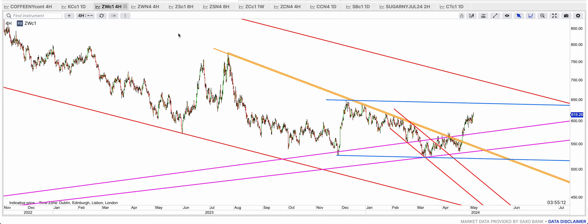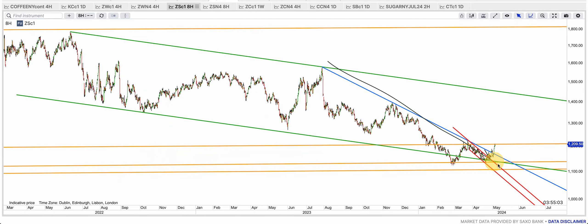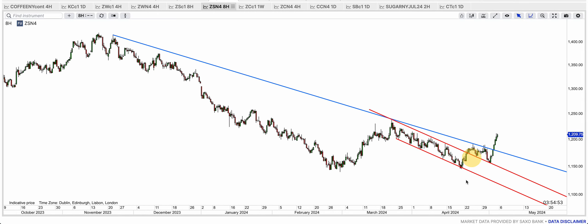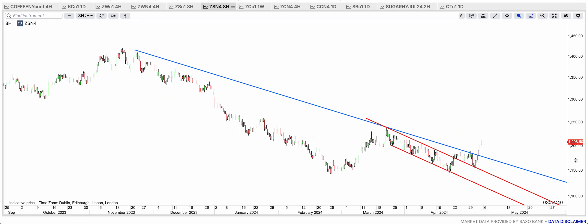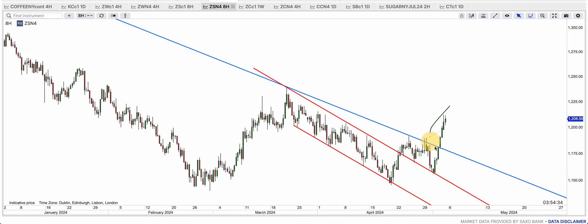Look at soybeans — I gave you this one and said this is going to run, and here we are: it's broken the blue resistance and now it's moving. The July contract is beautiful as well — the red channel was broken and back-tested twice, now the blue resistance is gone — one, two, three, four — now it's broken. That's why soybeans are running. I said buy the breakout and we've now broken out. A back-test would be an even better buying signal, but that back-test may never come.